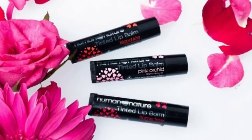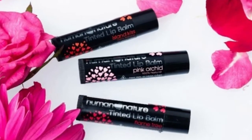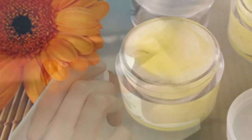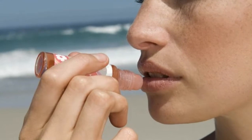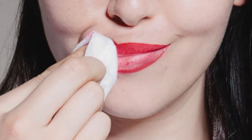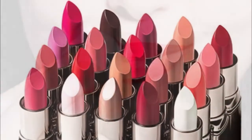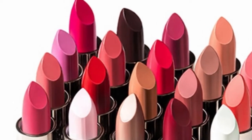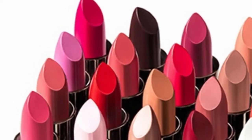Along with these remedies, use these preventions: commercial lip balms often contain chemicals that can make your lips dull over time, so try using a lip balm made from natural ingredients or a homemade lip balm. Wear a good sunscreen to protect your lips from sun damage, keep your body hydrated, remove lip makeup before going to sleep, and never use any expired lip products — throw them out instead. Was this video helpful? Let me know in the comments below.